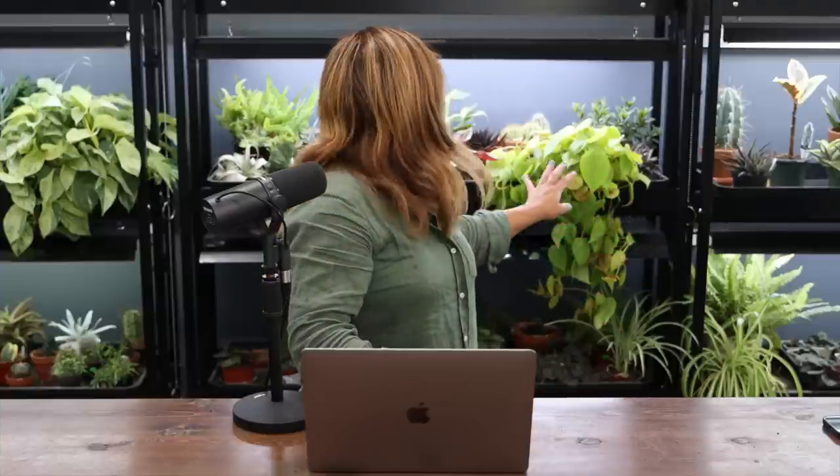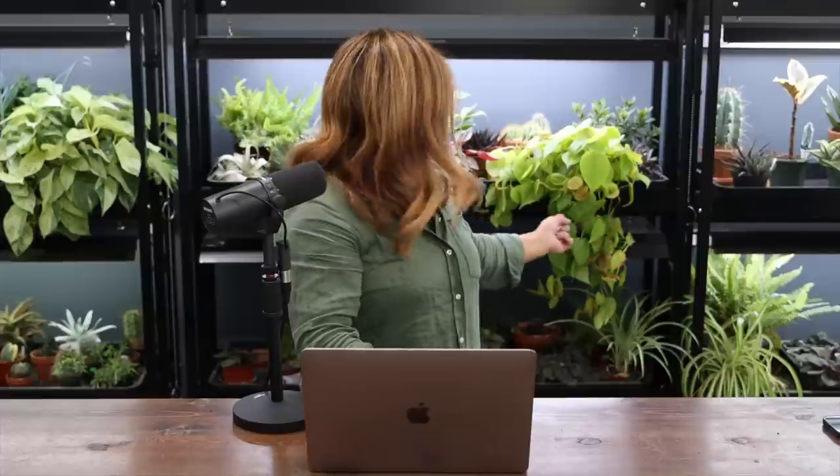Hey guys, welcome to this week's recap video. I wanted to talk about this plant right behind me because I noticed some comments last week about yellow leaves and needing to groom it. This is a philodendron called Neon, and its new growth kind of looks like yellowing dying leaves, which is unfortunate. It doesn't have any dead leaves — that's just how it looks.